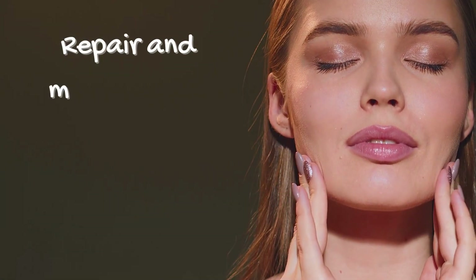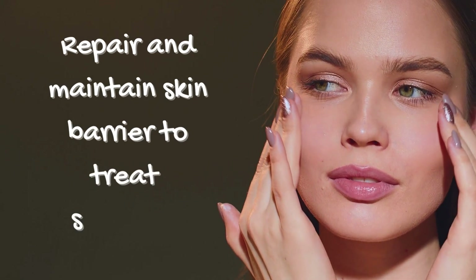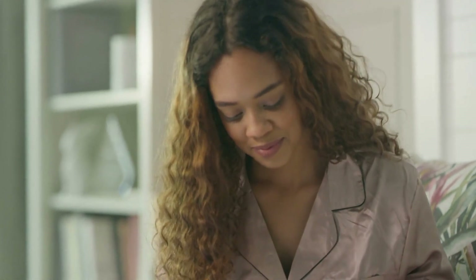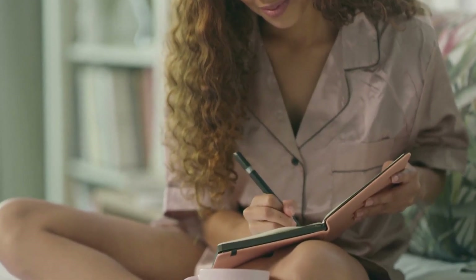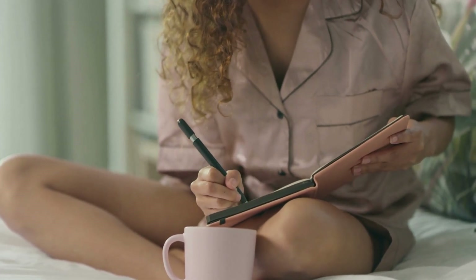Repairing and maintaining a healthy skin barrier may be one of the best ways to prevent seborrheic dermatitis and maybe even cure it. Fortunately, it's not too hard to do, but it will require dedication. This is not a short-term fix. You'll need to bake these things into your daily routine and keep on doing them to maintain a healthy skin barrier. Let's get into it.